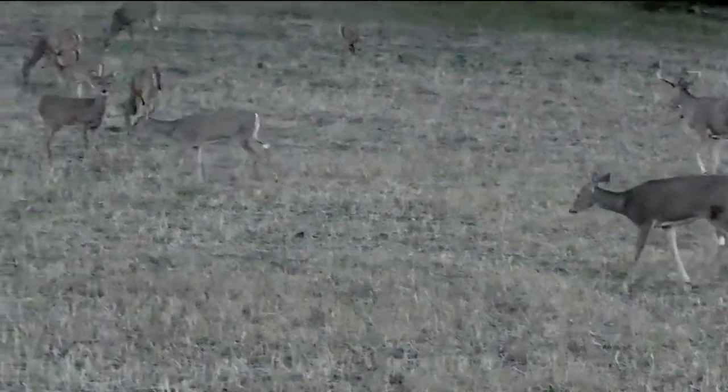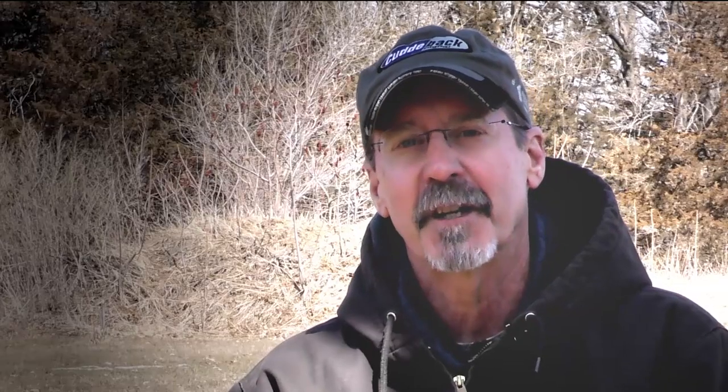Everything changes once the rut kicks in. Once it's November, deer are on the move and things change, but you still need to focus on food sources. That's where the does are going to be, and that's where the bucks are going to be. The difference in hunting during the rut versus hunting in September is that you're going to want to be on stand all day, because you never know when those deer are going to get up and be moving.